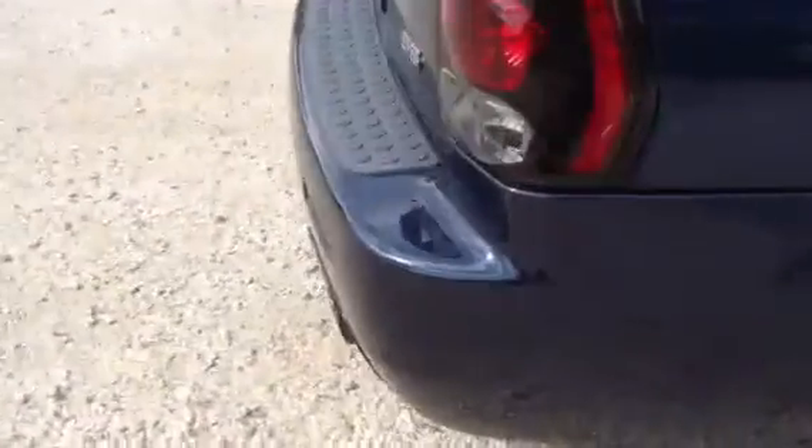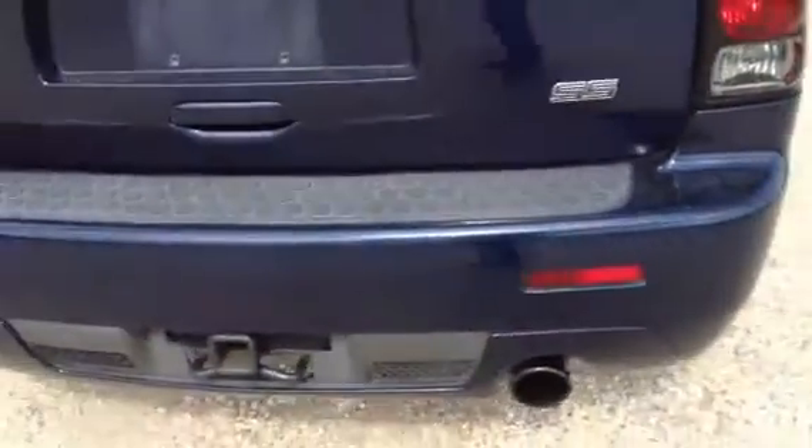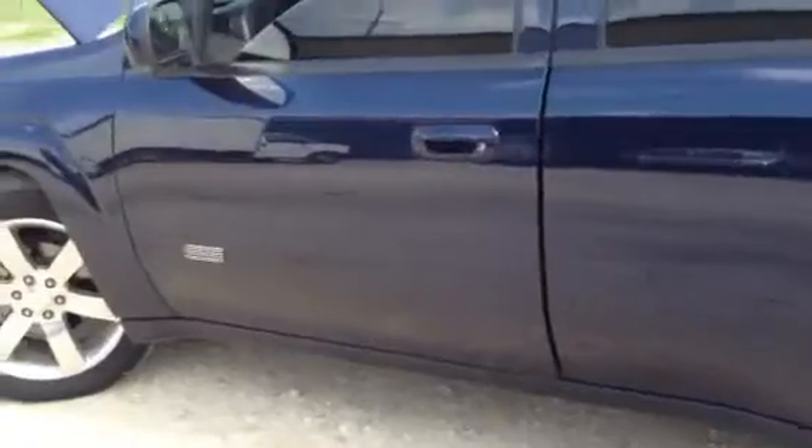Come around the back here where you can hear the exhaust pipe. You can see her running, hear her running, doing everything she's supposed to be doing. It's one of a kind — there's not very many of these units out there like this. It's an SS Trailblazer Supersport, as you can see right here on the door.